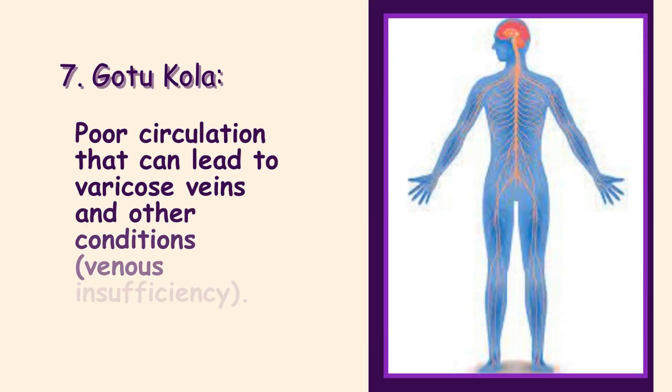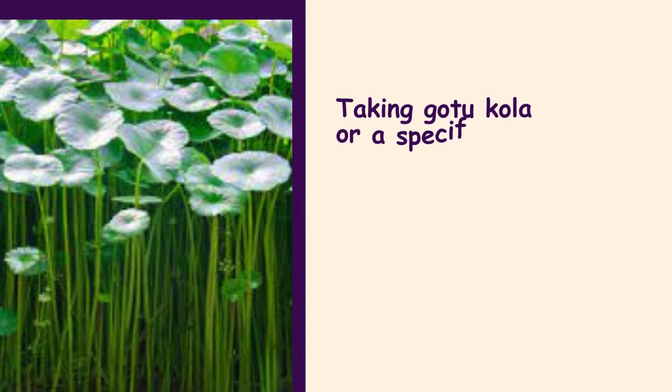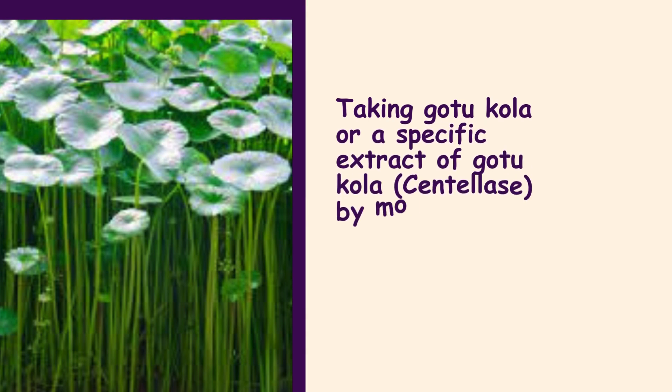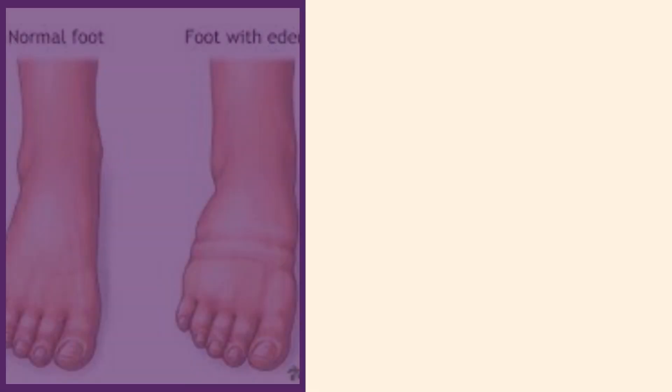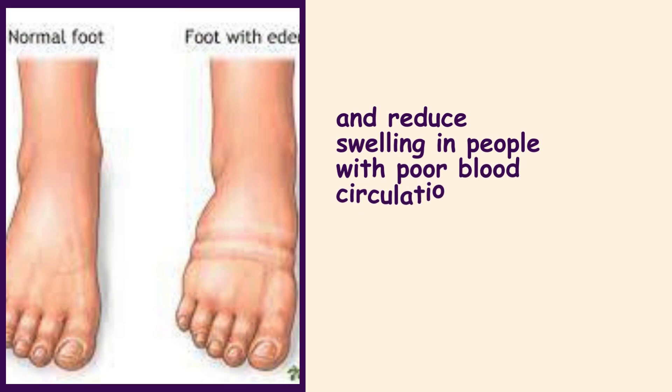7. Gotu Kola. Poor circulation can lead to varicose veins and other conditions such as venous insufficiency. Taking Gotu Kola, or a specific extract of Gotu Kola called Centella, by mouth for 4 to 8 weeks seems to improve blood circulation and reduce swelling in people with poor blood circulation in the legs.